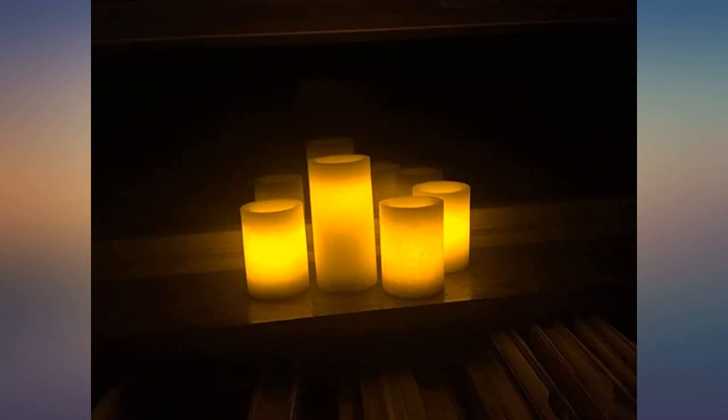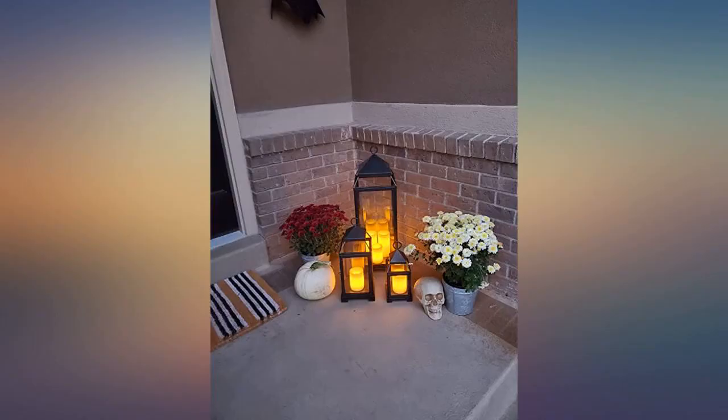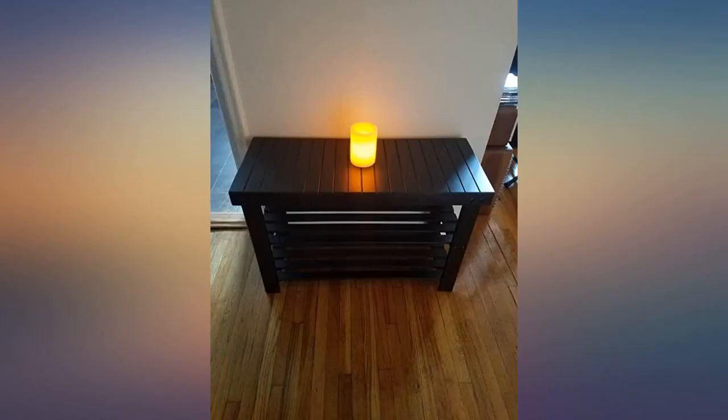These candles arrived quickly and were packaged very securely. Since I had read that they were covered in real wax and could be damaged in unpacking, I used great care in removing them from the box. I love the wax on them — it's textured like a real wax candle.